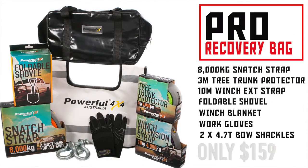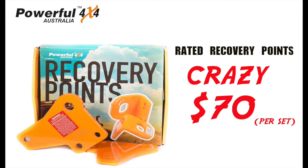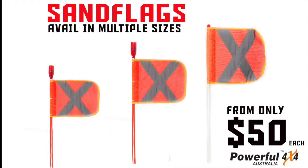We've got everything you need to get yourself out of the rut with a pro recovery bag for only $159. Recovery points for a crazy $70 a set. And if you're heading into those sand dunes, we've got sand flags available in multiple sizes starting from just $50.